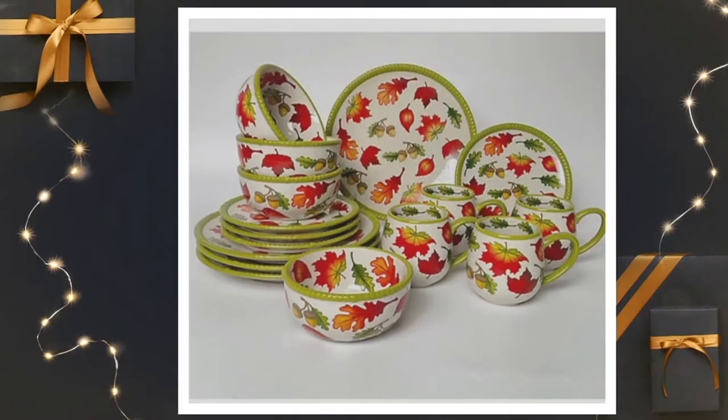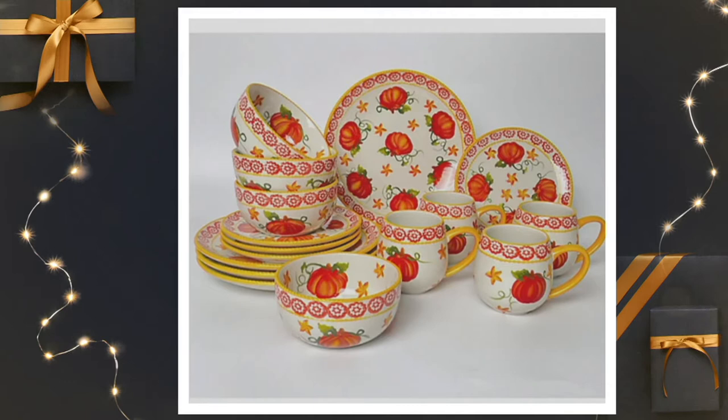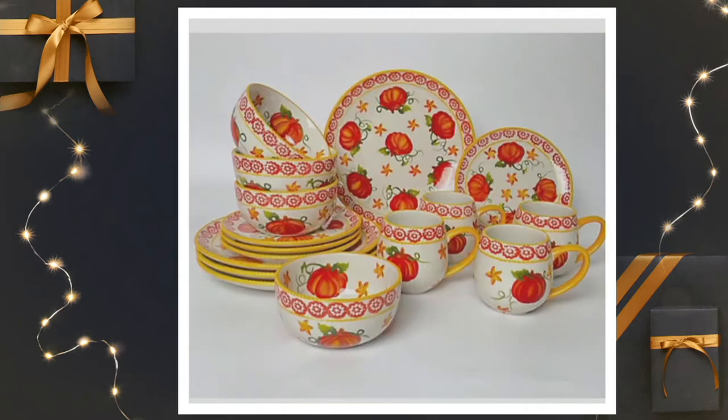Do we have the seasonals ready to go? Let's take a look. Here is the seasonal set that I have on the table with me — Harvest. And we also have Pumpkin Patch. Can we show them again? Seasonals: Harvest and Pumpkin Patch. Both of them are available now.